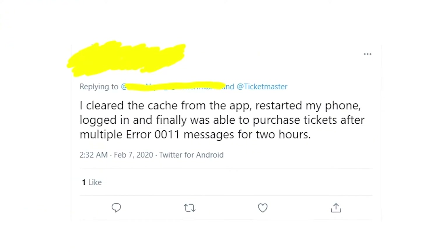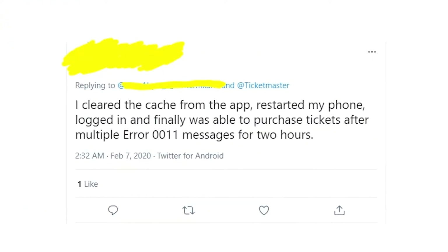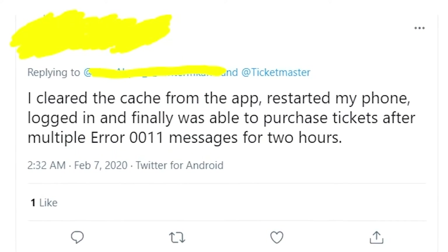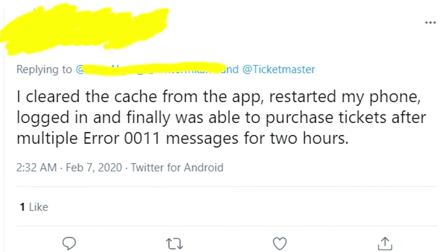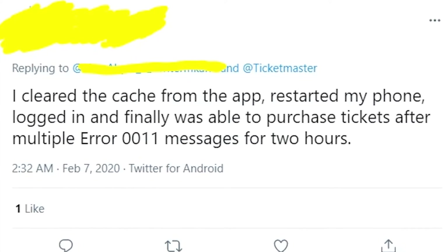What definitely works is the instructions that you see right now on the screen. As you can see, you need to clear the cache from the app, restart the phone, and try to log in to the app again — and this should work this time.